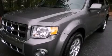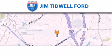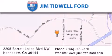This vehicle won't last long at this price. Call and arrange a test drive now. Jim Tidwell Ford is located at 2205 Barrett Lakes Boulevard in Kennesaw. Our goal is to exceed all of your expectations to ensure that you'll return for future visits.